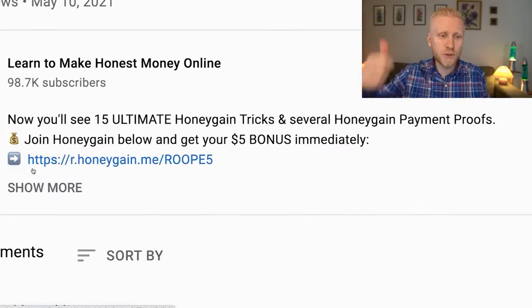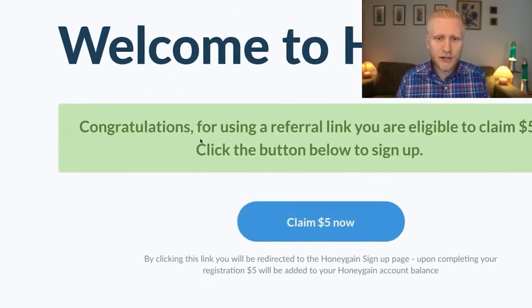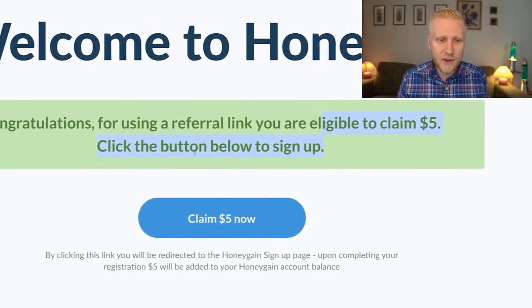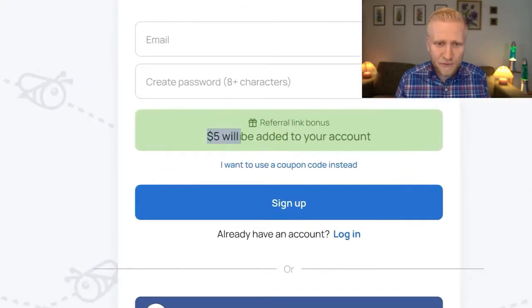First of all, you will get a $5 bonus through my link in the description. When you click there, it will take you to the Honeygain welcome page. It says congratulations for using a referral link — you are eligible to claim $5. Click the button below to sign up.